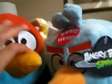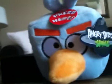It helps the bluebirds break ice. I have the blue bird too. Anyway, that's it for the review of the Ice Bird plush. I will see you on the next review — bye!